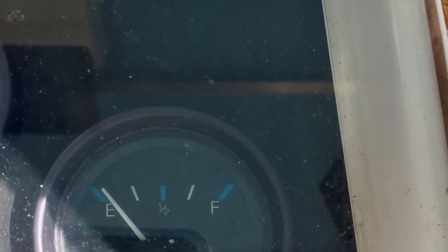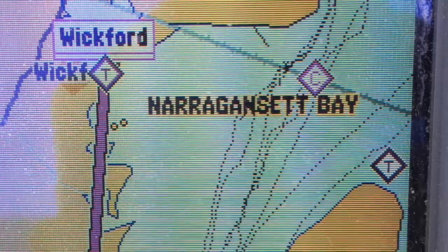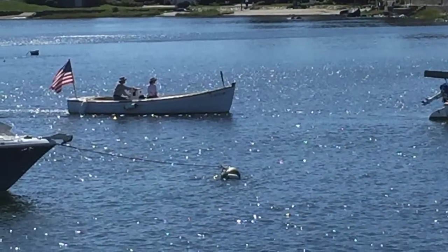I look at my fuel and we're getting E — we're getting real close. One of the good things about Rhode Island and Narragansett Bay, there's marinas everywhere. So I put up Wickford Marina on my GPS, set it as a waypoint, and head in. As I'm heading in, I'm on fumes — my starboard motor stalls out.